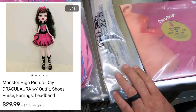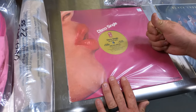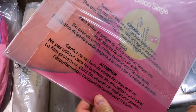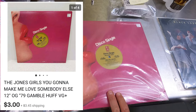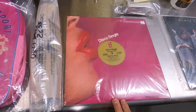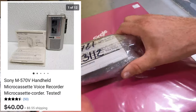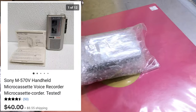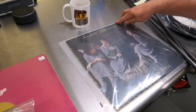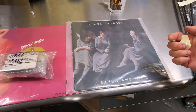Another Monster High doll sold. Then we have the Jones Girls — 'Who Can I Run To' — I believe it's a single. We took an offer of $3 on that, probably not really making money, but it's better to sell it than throw it out. We sold a voice recorder for $40 — a new listing, sold fairly quick. And another record from my big lot: Black Sabbath, Heaven and Hell, sold for $25.